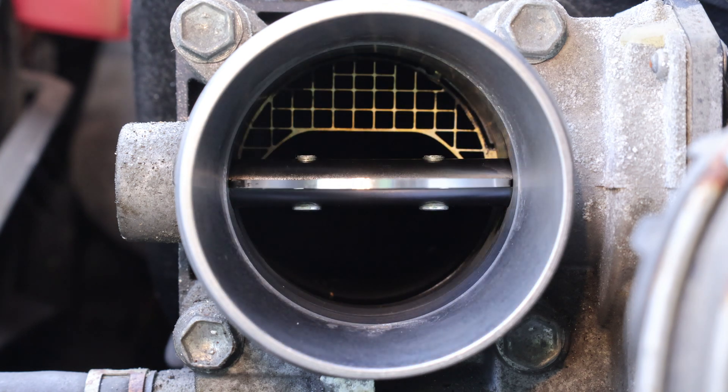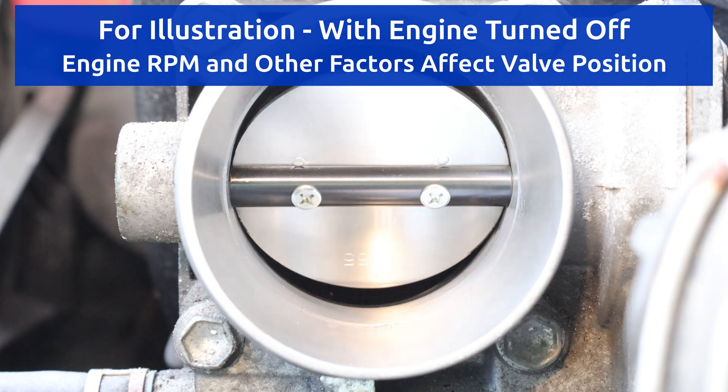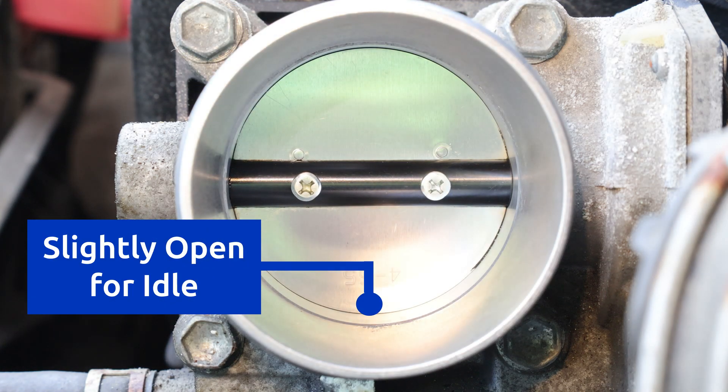When the pedal is pressed, the throttle valve opens, allowing more air to flow into the engine, and the engine revs up. When it's released, the plate closes, although it doesn't close all the way — it still remains a little bit open, which allows the engine to idle.